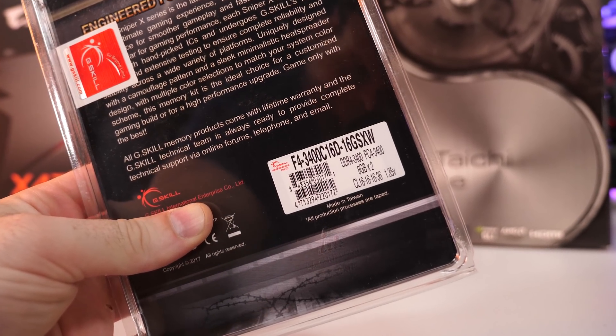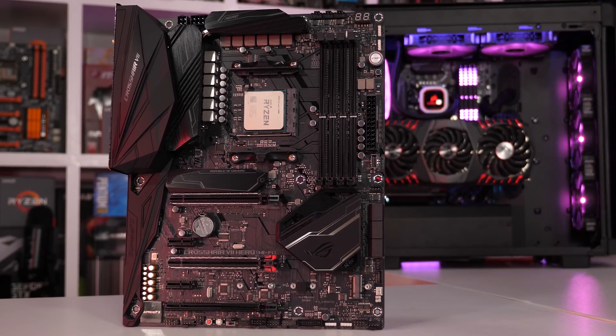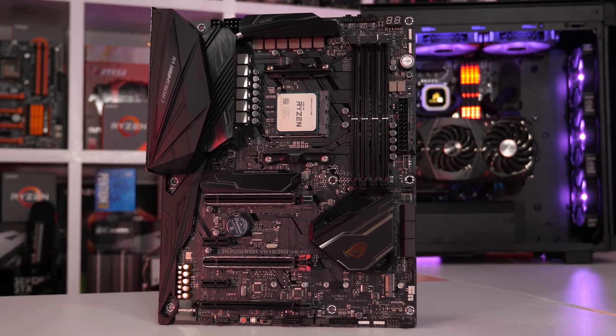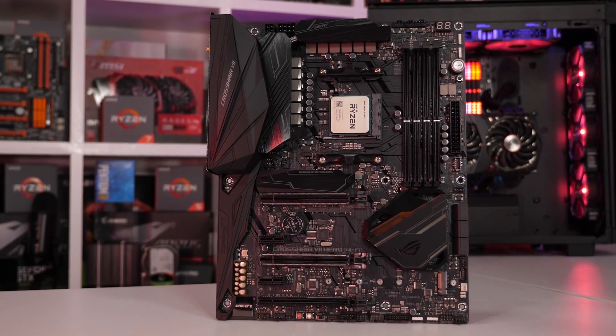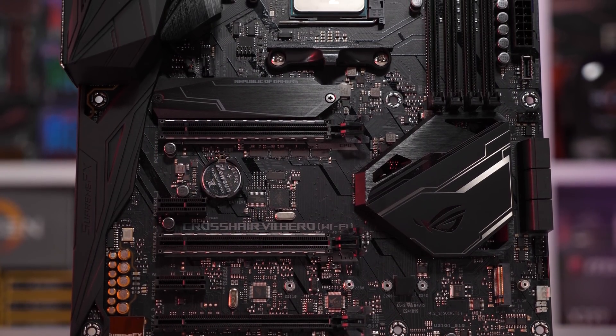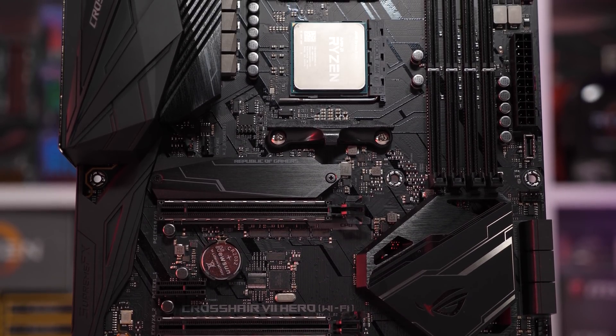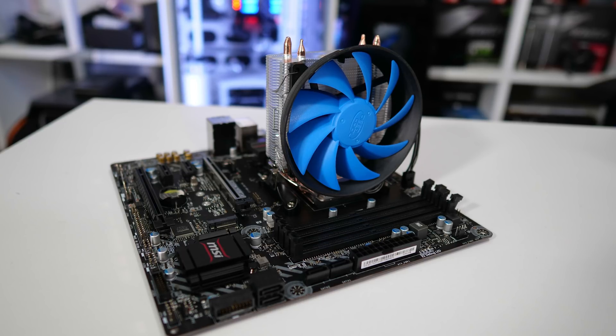The Core i5-8400 costs $180 US, 16GB of memory is $160 US, and you can get a decent B360 motherboard for $80 US — all up $420 US for that platform. The Ryzen 5 2600 costs $200 US, the B-Die memory is $200 US, and assuming a B350 motherboard at $80, the Ryzen build costs at least $60 US more. Admittedly that isn't a lot, but the big drawcard for AMD has been getting more for less money. You'll also want to add $20 US for a decent tower air cooler to hit that 4.2 GHz overclock. Even so, the Core i5-8400 and Ryzen 5 2600 at 4.2 GHz still trade blows in gaming benchmarks — it's not like Ryzen just brushes the Core i5 aside with faster, more expensive memory.